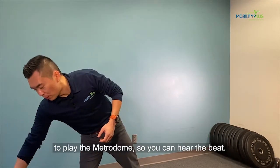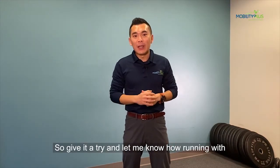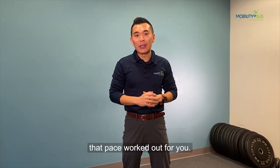I'm going to play the metronome so you can hear the beat. Give it a try and let me know how running at that pace works out for you.